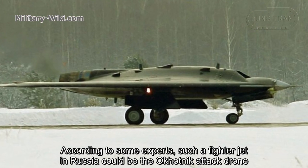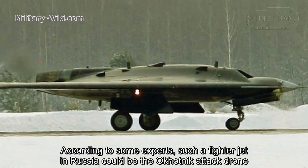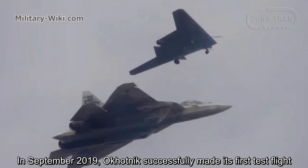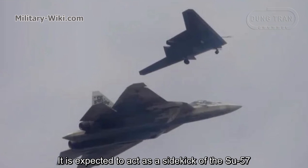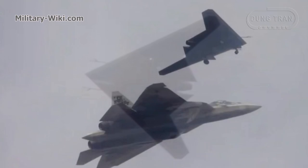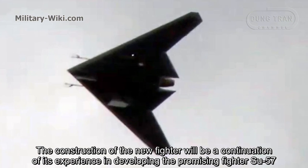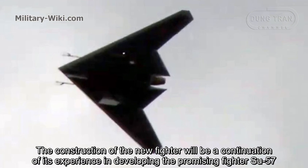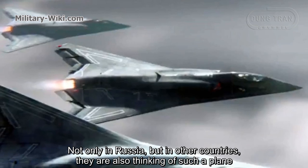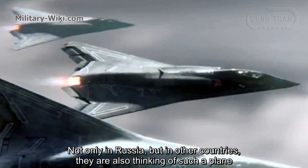According to some experts, such a fighter jet in Russia could be the Okhotnik attack drone. In September 2019, the Okhotnik successfully made its first test flight, and it is expected to act as the sidekick of the Su-57. The construction of the new fighter would be a continuation of experience gained in developing the promising Su-57. Not only in Russia, but other countries are also thinking of such plans.